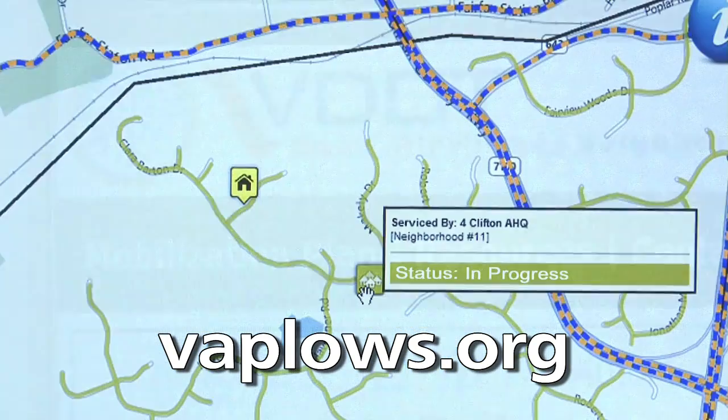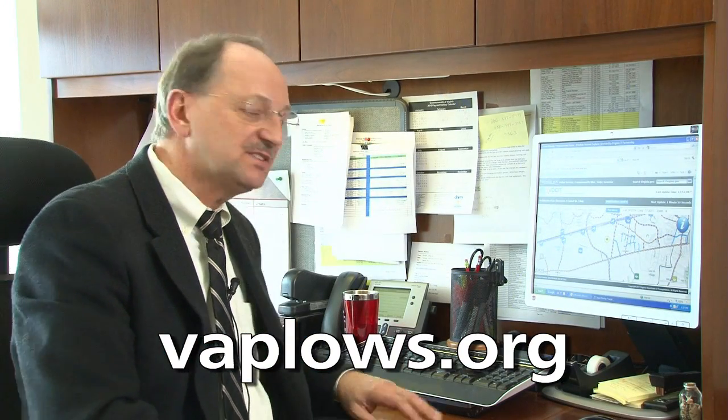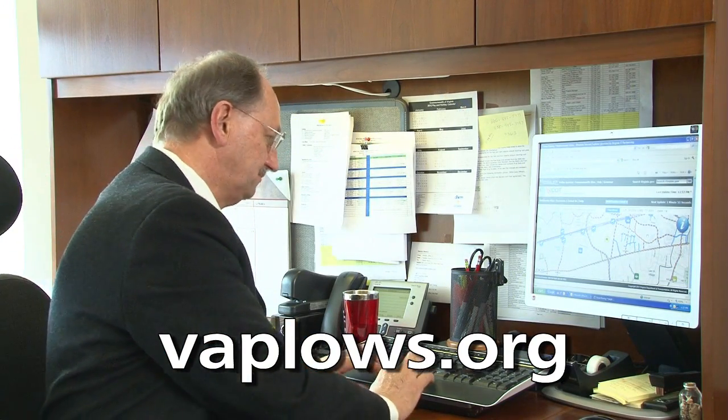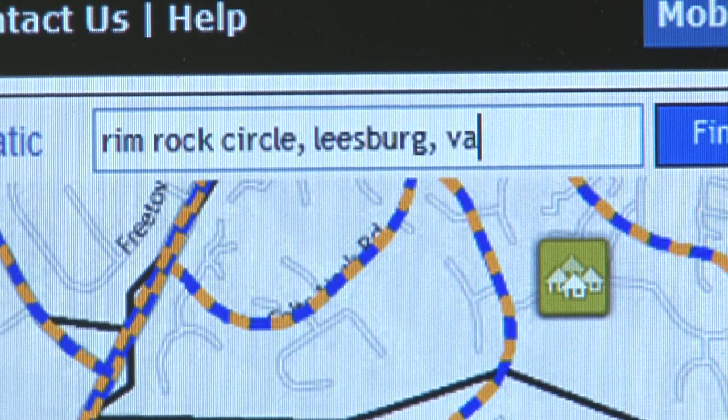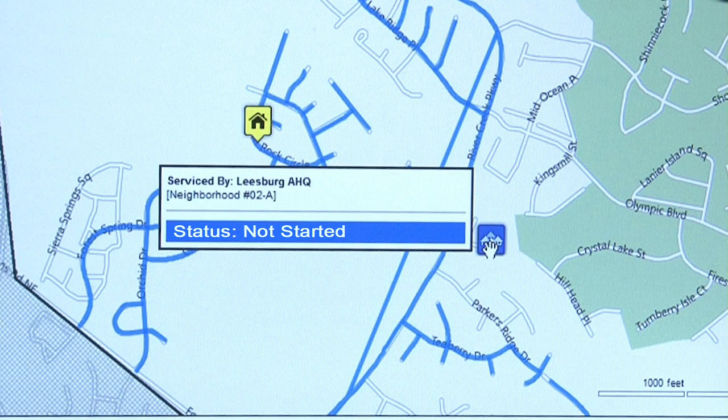With this website, you can easily find the status of your neighborhood. So, how does it work? Let's type in an address in Northern Virginia. Be sure to enter your complete address, including the street, city, and state.